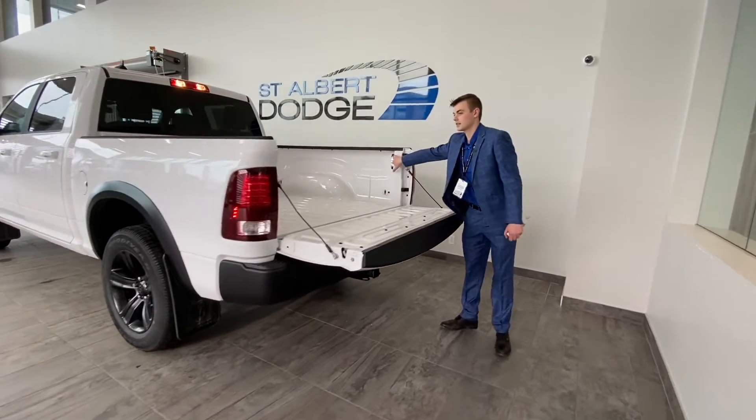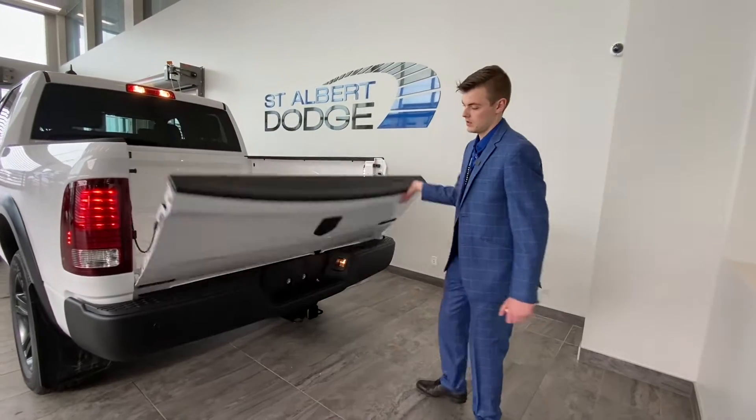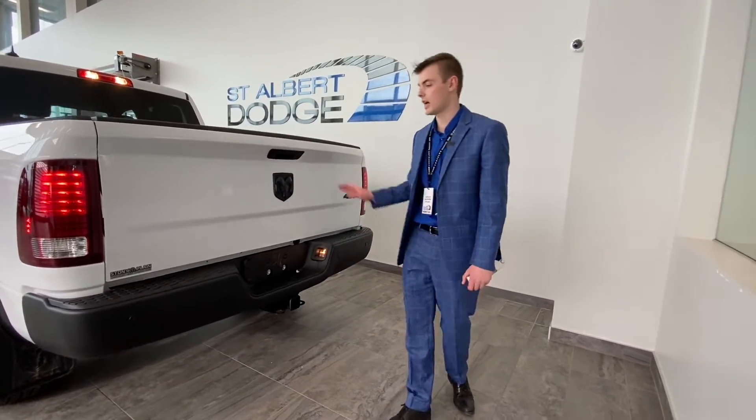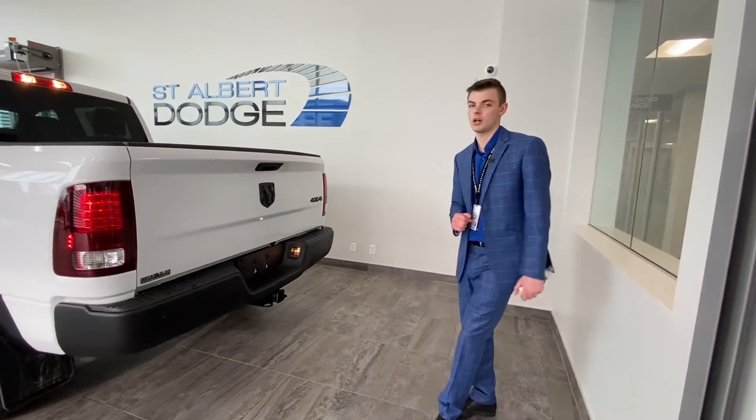In-bed lighting, parking technology, metal bumper, black badging. It is a beautiful one. Let's check out the inside.